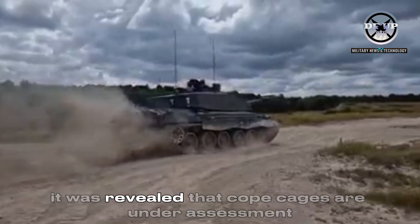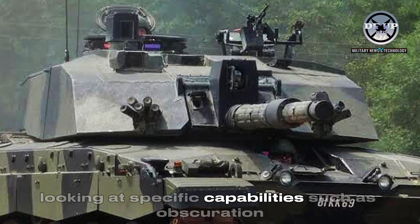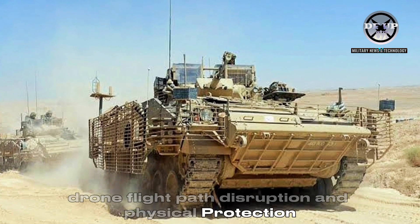During the event, it was revealed that cope cages are under assessment, looking at specific capabilities such as obscuration, drone flight path disruption, and physical protection.